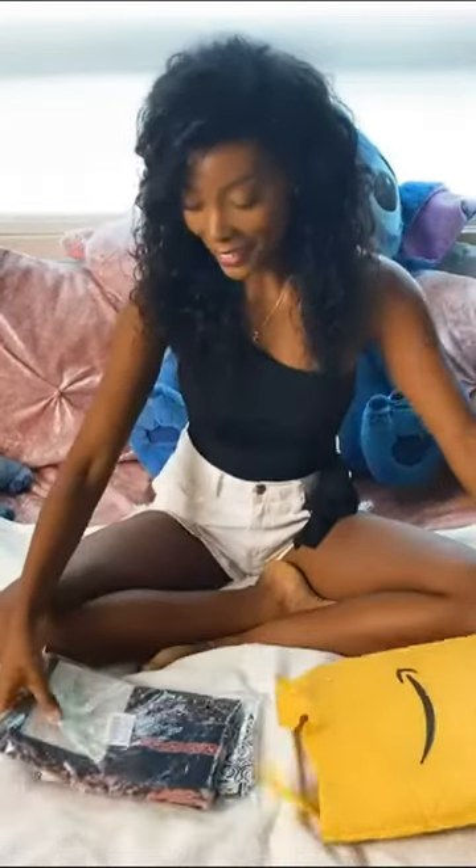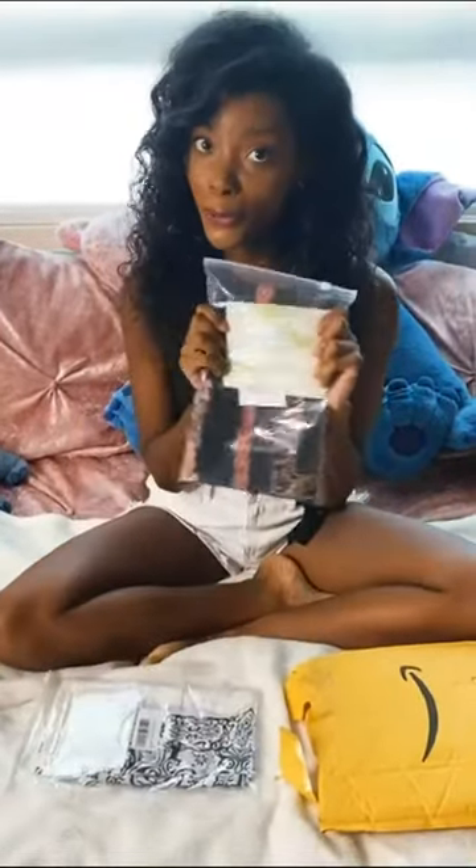Hello! Today I received a package from Mothrose, so let's do the unboxing!